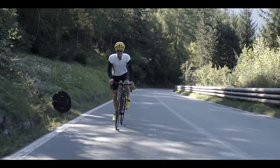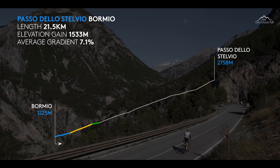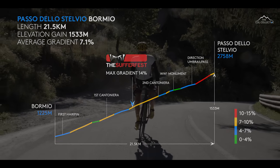We've got 21.5km with an average of just over 7%. Straight from the word go, we're up to over 7% now — so no warm-up today. The Stelvio bites right from the gun.